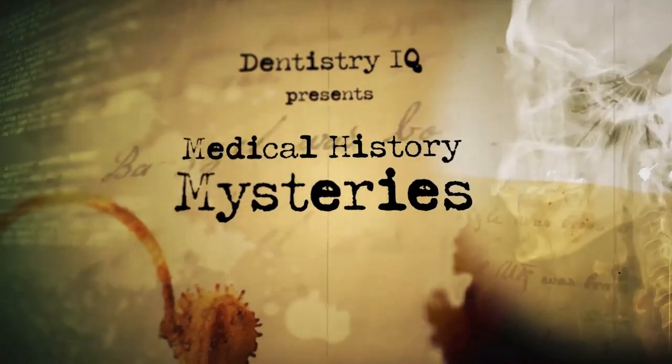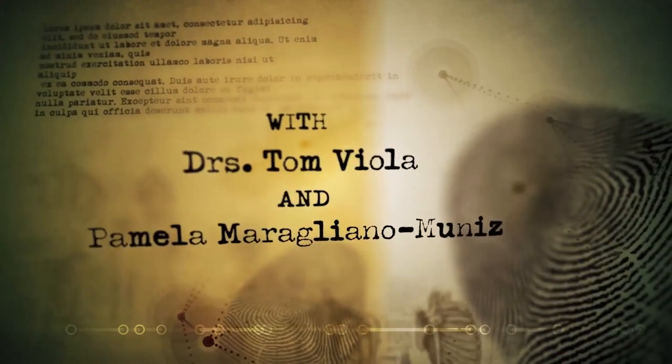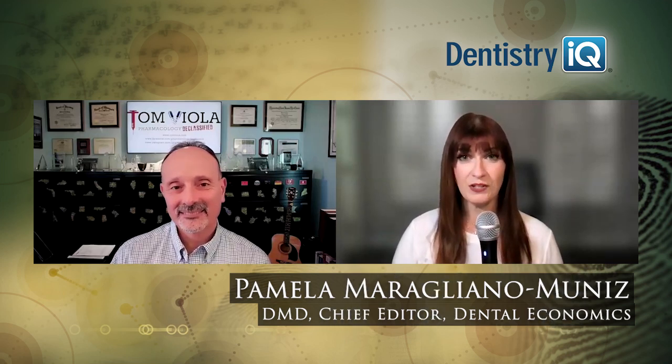We know there's a link between oral health and systemic health, but how does it actually happen? Find out today on Medical History Mysteries. We know that there are 57 systemic illnesses and counting that are exacerbated by oral inflammation. So the question for us to discuss today is: how does it work? How does it happen?